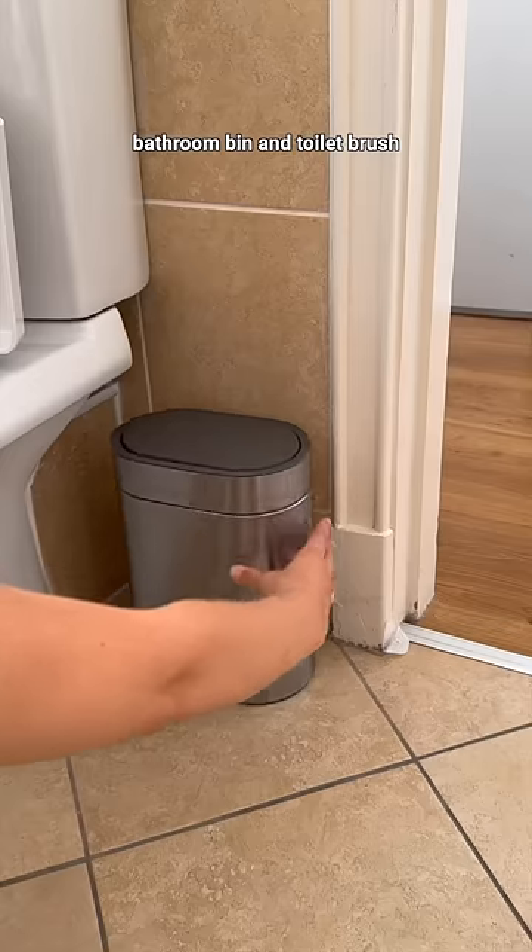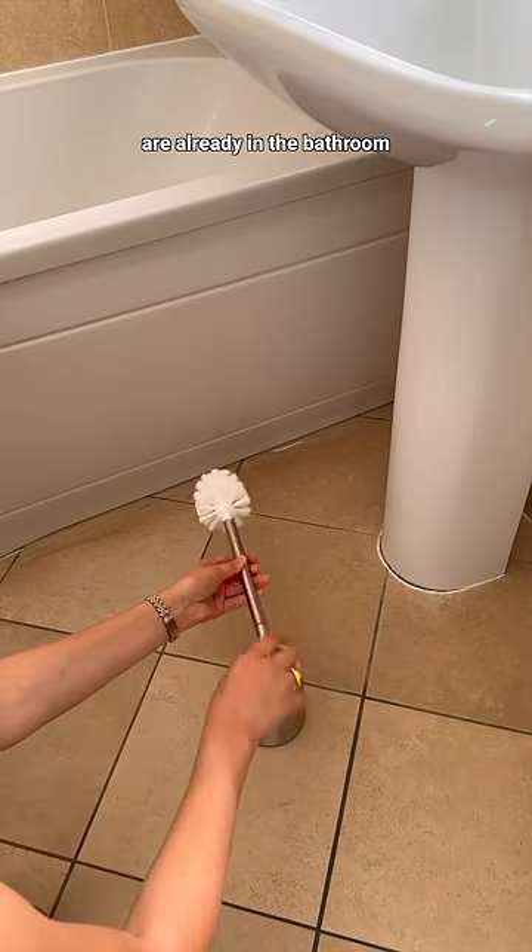I also unboxed our new Ikea bathroom bin and toilet brush that I got in metal, so that would match the pictures that are already in the bathroom.